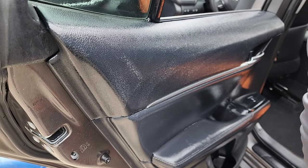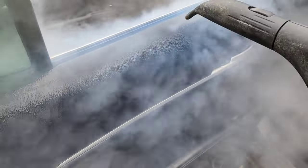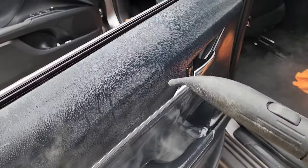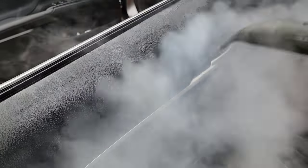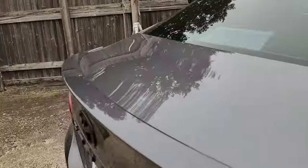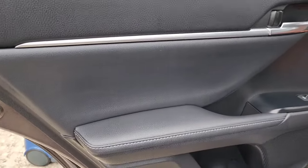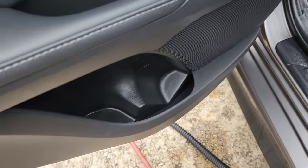They should have cleaned this door a little bit better. Now you can see it's starting to remove everything off. We took that door from glossy, greasy, and oily back to a nice satin finish - this is what you're wanting on your door panel to look like. Remove all that oil and we have this plastic kind of back in shape, as well as the pockets. We took away all that oil.